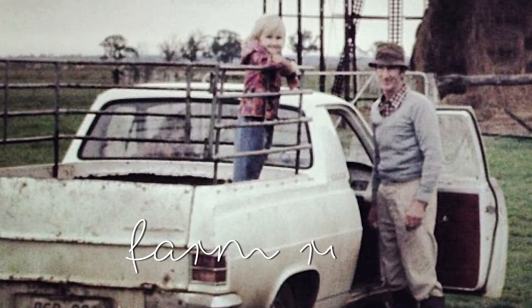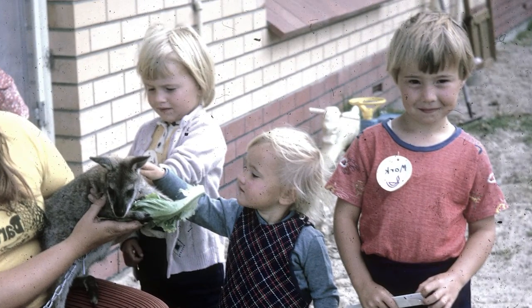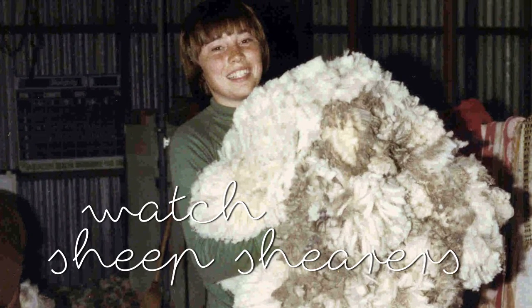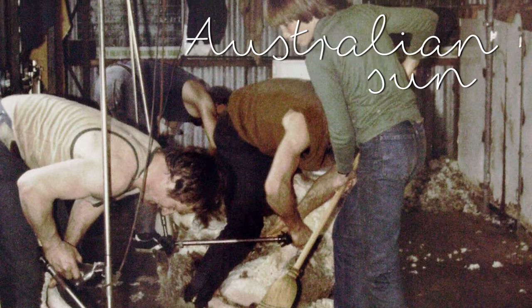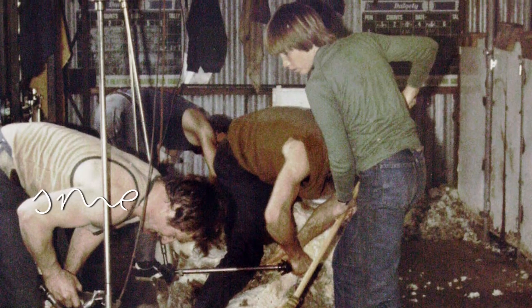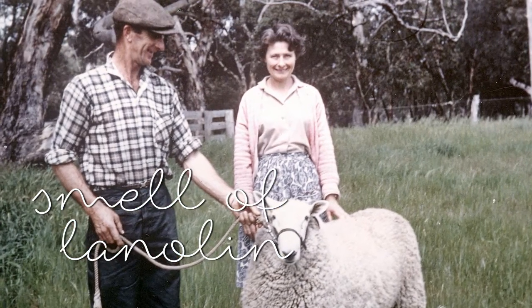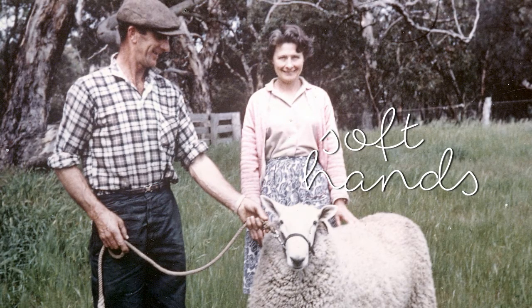We helped Papa every morning with his rituals like milking cows and herding sheep. It was simple but magical and we loved every minute. We would watch the shearers shear away the heavy fleece and see the sheep jumping away lighter and happier in the Australian sun. One of my strongest memories was the smell of the lanolin from the sheep's wool and how my grandfather's hands, which were so tough and worn, were always softer and cushiony after the shearing.